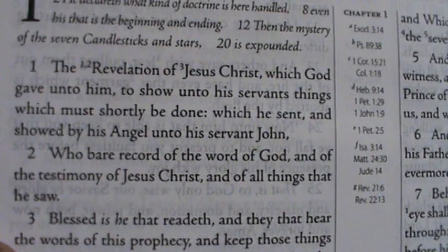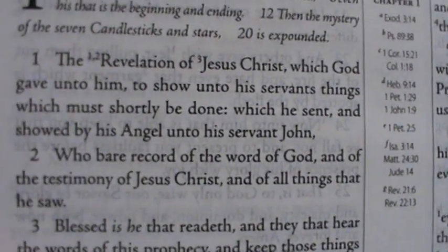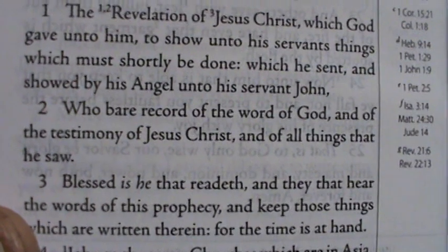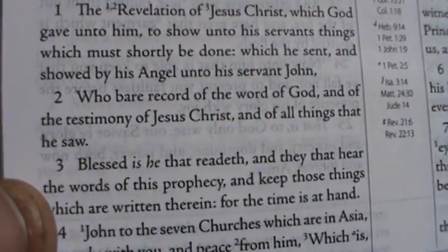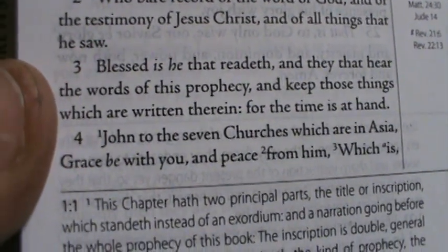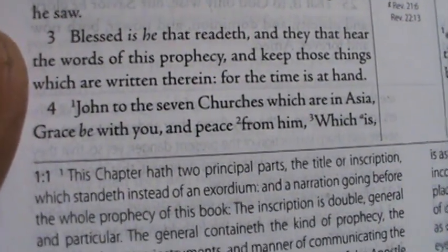I like it. The modern text reads a lot like the King James Version — if you're a big fan of the King James, you'll appreciate this Geneva. For example, Revelation 1:1-4 reads: 'The revelation of Jesus Christ that God gave unto him to show unto his servants things that must shortly be done, which he sent and showed by his angel unto his servant John, who bear record of the word of God and of the testimony of Jesus Christ and of all things that he saw. Blessed is he that readeth and they that hear the words of this prophecy. John to the seven churches.' So it reads a lot like the King James Bible.